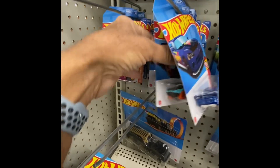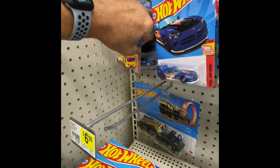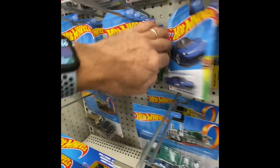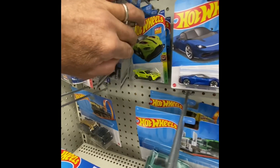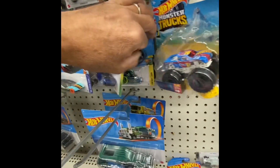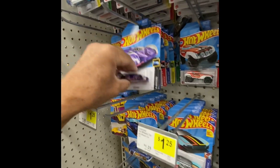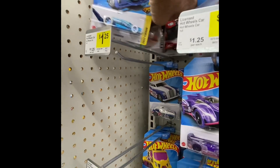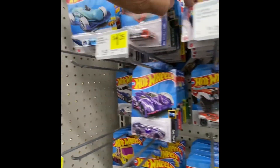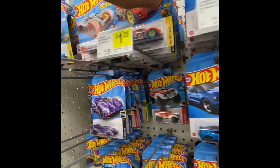Just taking a quick peek to see if they've got anything good on the pegs. Did I check these already? What is that one back there? I'm going to have to take some of these cars down. I think I went through here already. Let's see if we're buying anything here at the Dollar General.